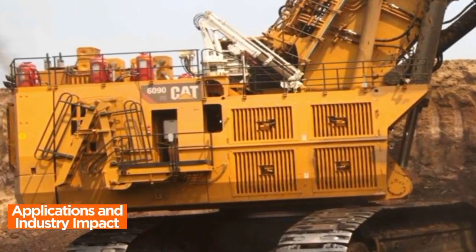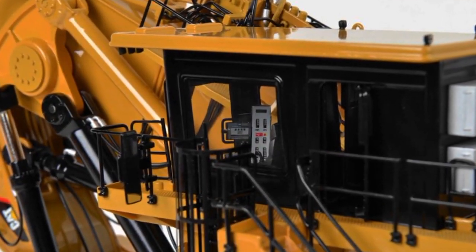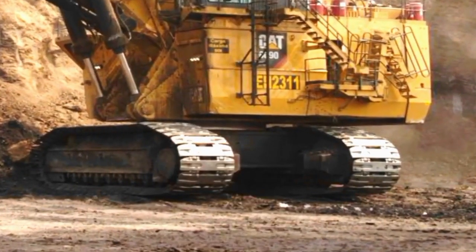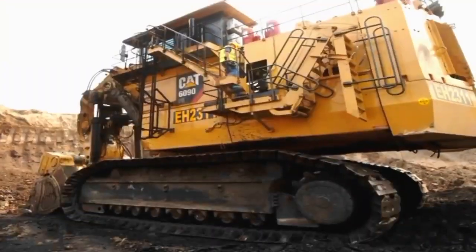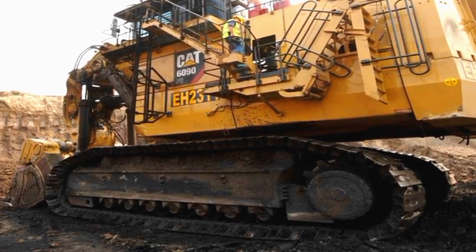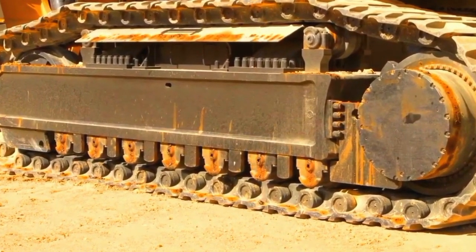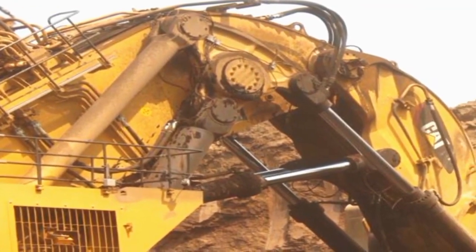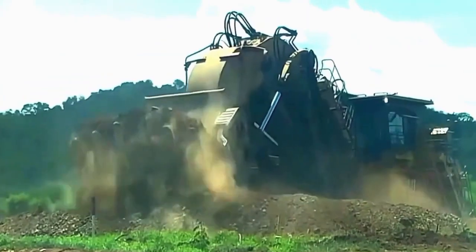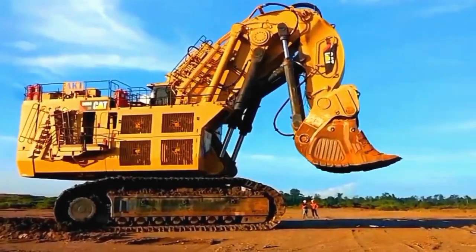Applications and Industry Impact. The Caterpillar 6090 FS mining excavator's versatile applications and profound impact on the mining industry underscore its pivotal role in large-scale excavation projects. With its robust design, formidable digging capabilities, and advanced technologies, the machine finds application in various mining operations, including coal, iron ore, and other mineral extractions. Its ability to efficiently handle massive workloads and navigate challenging terrains contributes significantly to enhanced productivity. The industry impact of the Caterpillar 6090 FS extends beyond individual applications, influencing the broader landscape of mining machinery by setting new standards for performance, technological integration, and environmental responsibility, offering a glimpse into the future of efficient and sustainable mining practices.